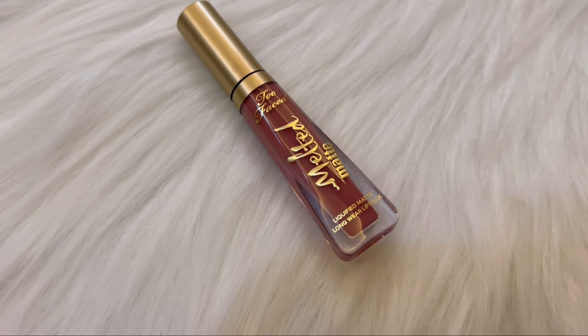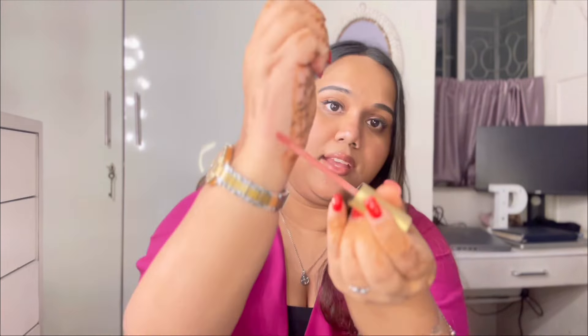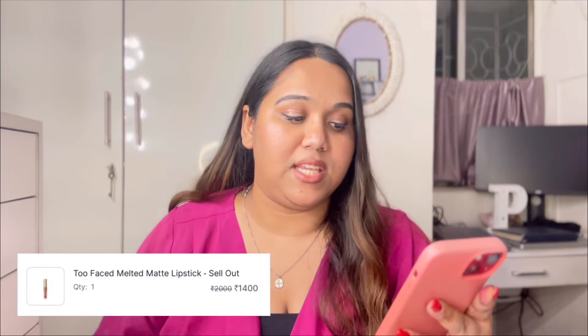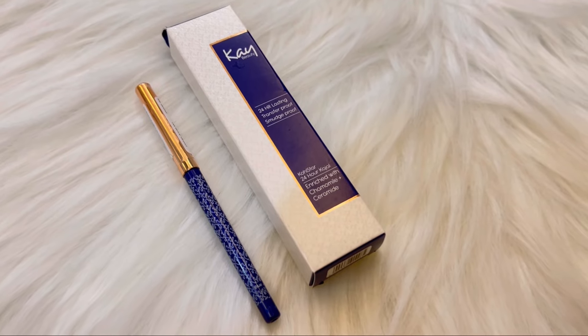Moving to the next mini luxury box — the Too Faced Melted Matte lipstick in the shade Sellout. I love Too Faced products in general but hadn't tried their lipsticks. I wanted to see if it lives up to the hype. This shade is a very muted pink — really creamy — but it is not smudge proof. Originally ₹2,000, I got it for ₹1,400.